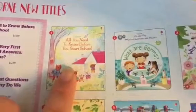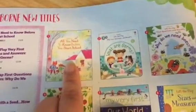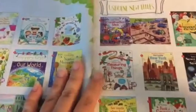We got this one at convention — All You Need to Know Before You Start School. It's a beautiful hardback book with cardstock, pretty sturdy pages, and I would recommend it for preschool age. Kids are going to learn lots that they're going to find helpful when starting school. This one's going to be popular.